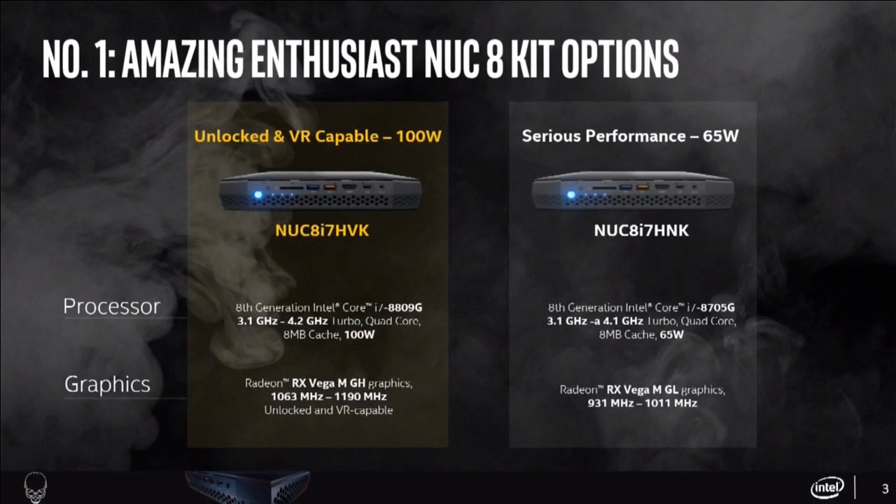Here's the first thing you need to know about Hades Canyon. There are two models launched into the market: the NUC 8i7-HVK and the NUC 8i7-HNK. The NUC 8i7-HVK is powered by an 8th generation Intel Core i7-8809G unlocked quad-core processor alongside a Radeon RX Vega M GH GPU, which is capable of premium VR. Just plug in any high-performance VR headset available in the market today and you're on your way to having a great virtual reality experience.